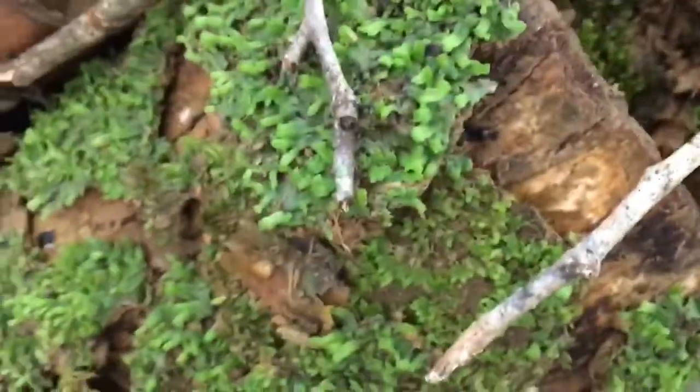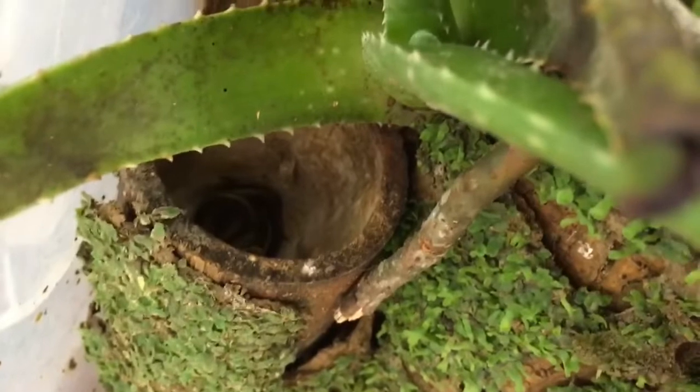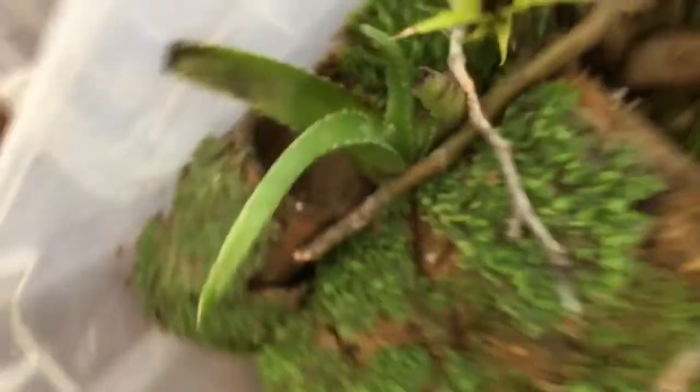Oh, there he is! I don't know if you could see him there in his hideout, right in the back there — but yeah, that's my snake.